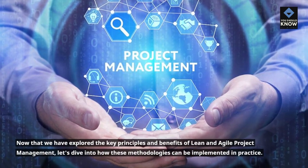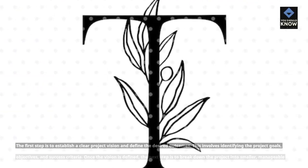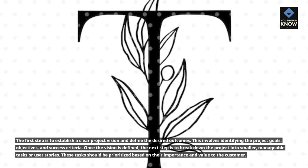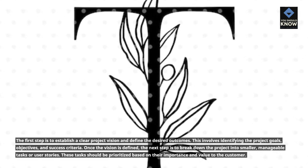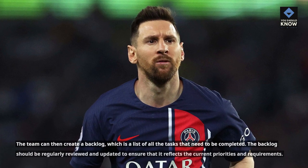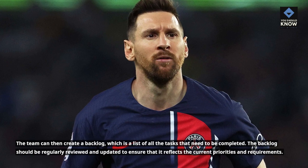Now that we have explored the key principles and benefits of Lean and Agile project management, let's dive into how these methodologies can be implemented in practice. The first step is to establish a clear project vision and define the desired outcomes. This involves identifying the project goals, objectives, and success criteria. Once the vision is defined, the next step is to break down the project into smaller, manageable tasks or user stories, prioritized based on their importance and value to the customer. The team can then create a backlog — a list of all the tasks that need to be completed — which should be regularly reviewed and updated to reflect current priorities and requirements.